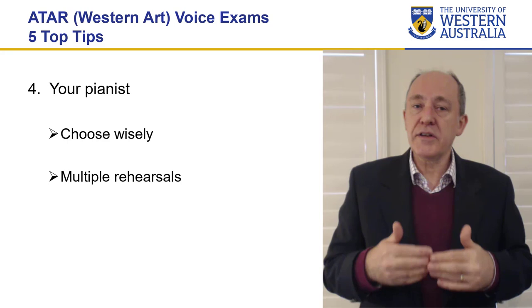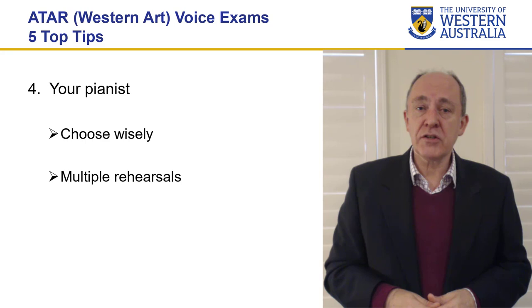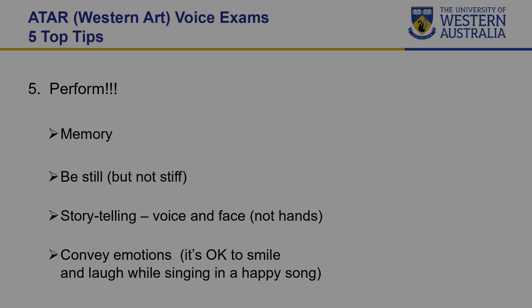They know your voice well. They'll go a bit faster or slower according to what you're doing on the day. I have seen examinations where really technically incredibly proficient pianists have come in, played the piano, and it's been a piano recital. Don't do that — it's a voice exam.